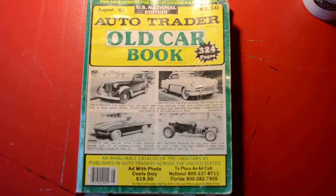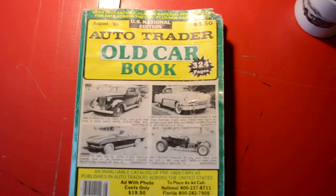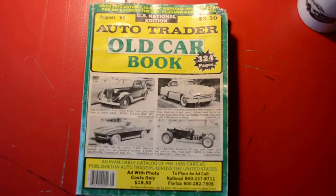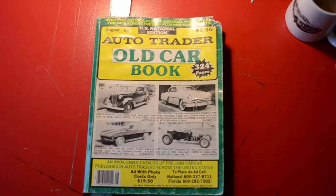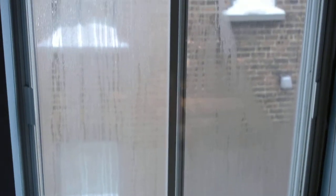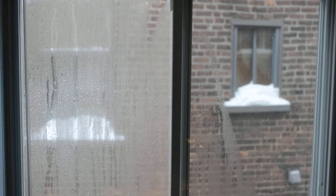Okay there, boys and girls. Good morning, good afternoon, good evening, whatever it may be the case for you. It's Alton McFall here, your old vehicle fanatic, out here in Montreal, Canada. And if we just pan to my window here, which is covered in condensation, you can see it's not exactly 25 degrees Celsius out there.